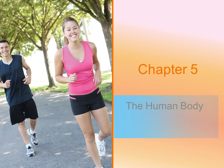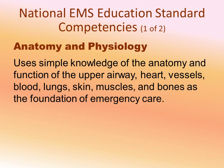This is chapter 5 in your textbook and we're going to be discussing anatomy and physiology and the human body. The National Education Standards requires EMRs to have simple knowledge of the anatomy and physiology of the body. This is important because understanding how the body works will allow you to understand when things have gone wrong, how you address that, and how your treatment is going to make a difference in patient care.